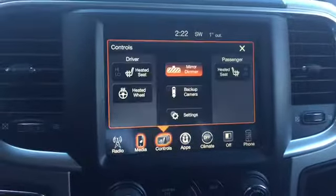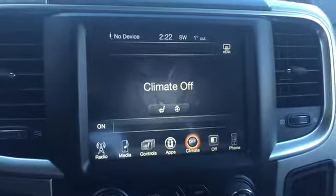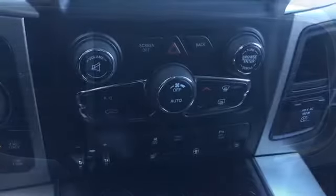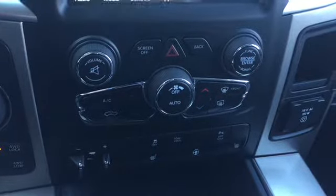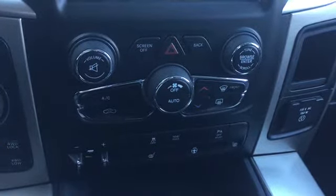There's touchscreen controls for your heated seats and wheel, a variety of apps, touchscreen climate controls, and hands-free calling options. Below your media options are your manual climate controls as well as traction, tow haul, trailer brake, parking sensor, and heated feature controls.